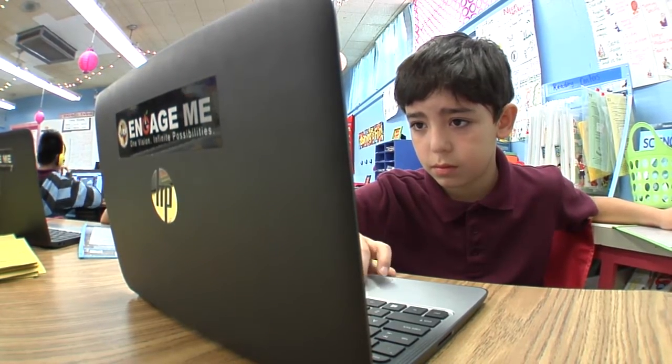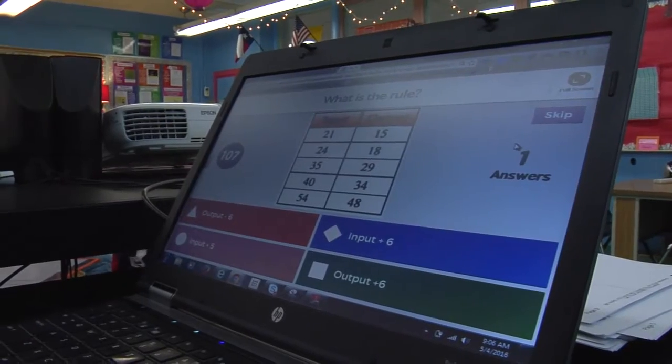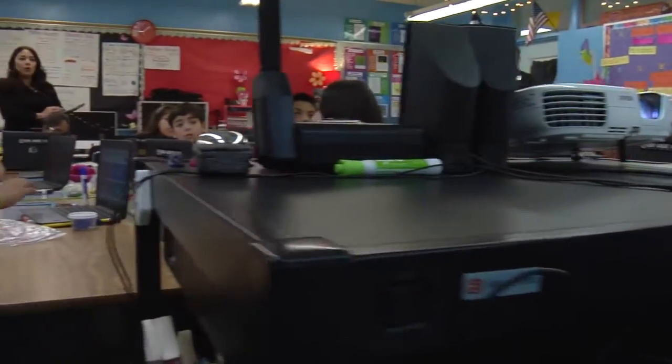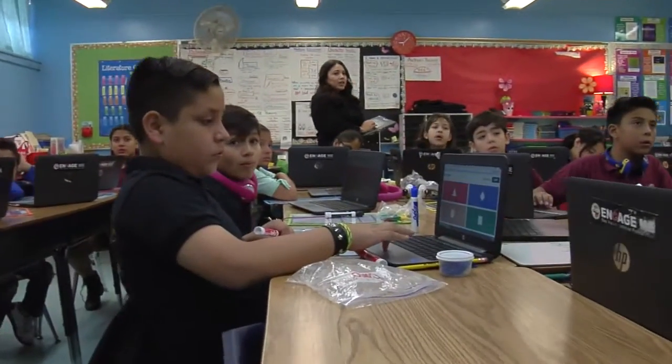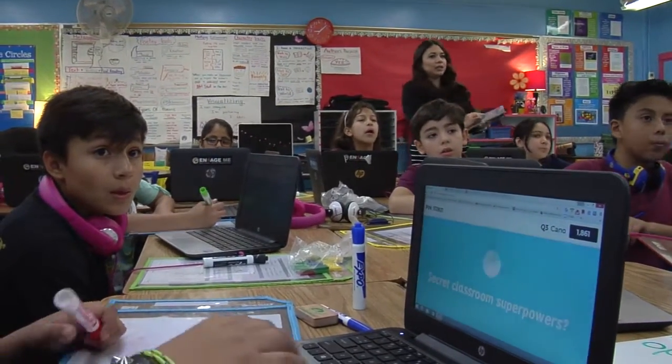Each kid has their own level. When it comes to reading, math, these programs move with them. That's what I love about them, that I don't have to be going back and forth because I'm getting the support, whether it's math, reading, even science.